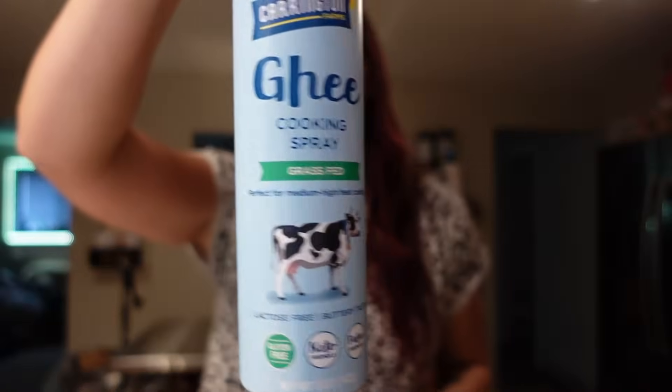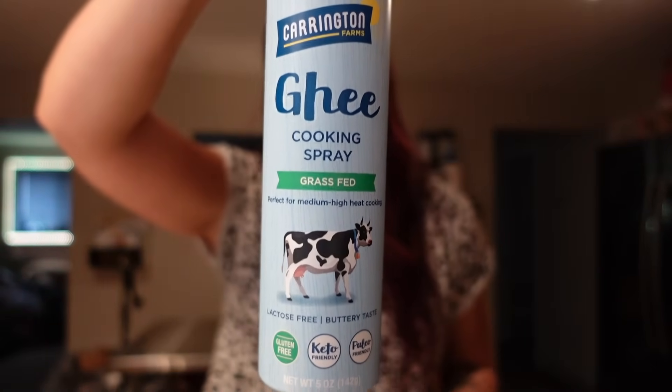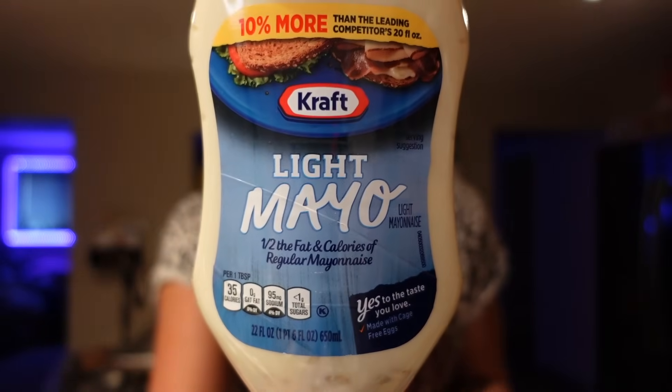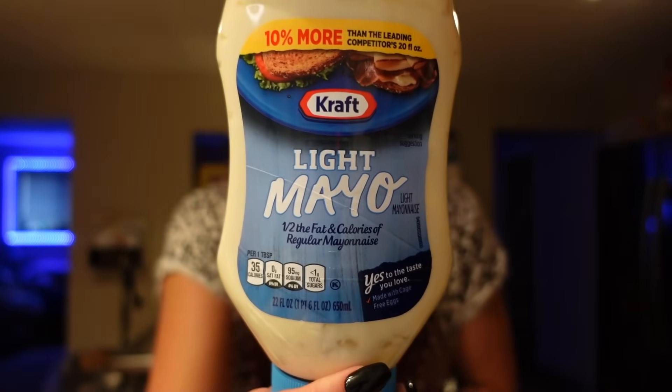We needed some more ghee spray. This is one of my favorite cooking sprays — if I'm not using olive oil, I like to use this. Especially when making garlic bread, I don't even use butter anymore. I just need a small spray on the bread, then I put a little cheese and garlic salt, and one more quick spray — it gives it a really good buttery flavor. We also needed some more light mayonnaise. The Kraft brand is just my favorite. It's one point for the serving of a tablespoon, 35 calories, three grams of fat.